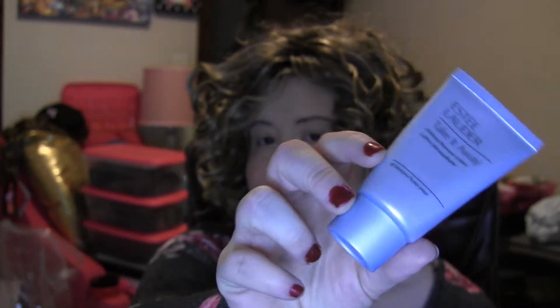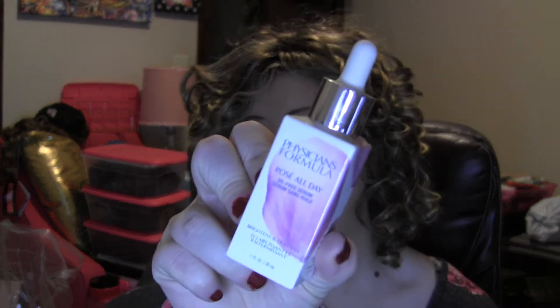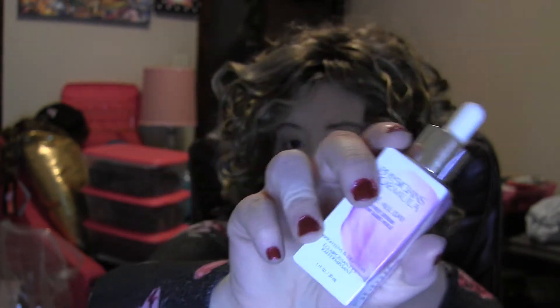We have an Estee Lauder Take It Away Makeup Remover Lotion — great for taking your makeup off at the end of the day; it's just a small travel size. I also have a Physician's Formula Rose All Day Oil-Free Serum that brightens and tightens. It's a great serum I like to mix in with foundation or even use before foundation. It's enriched with rose water to soothe, calm, and hydrate skin, and formulated with antioxidant-rich goji and kakadu plum — the richest vitamin C source of any fruit. It can be used alone, under, or over makeup.